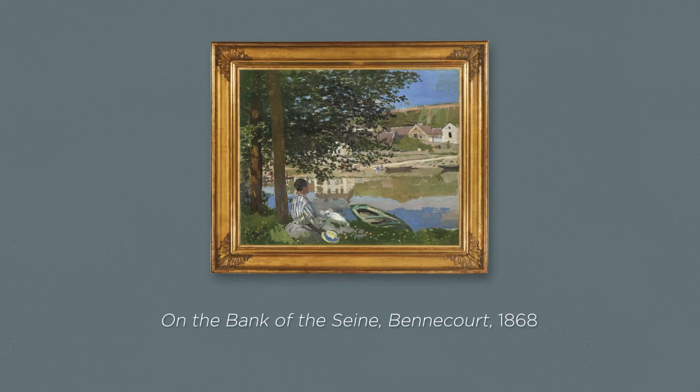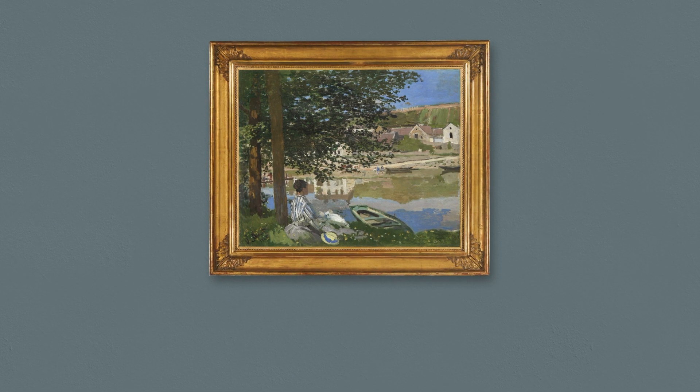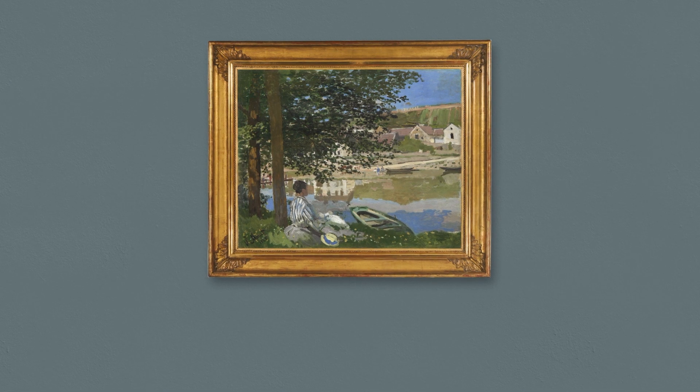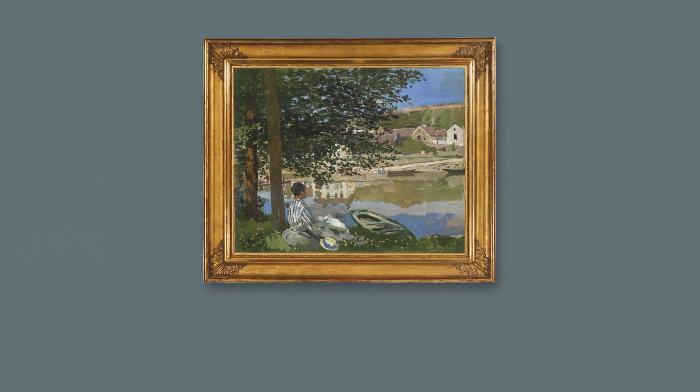On the Bank of the Seine-Bennecourt, 1868. On the Bank of the Seine-Bennecourt is the only surviving work from Monet's stay there in spring 1868, with his future wife, Camille Duncieux, and their baby, Jean.